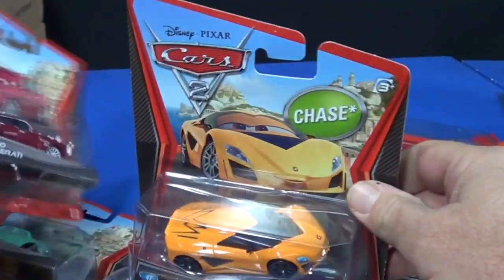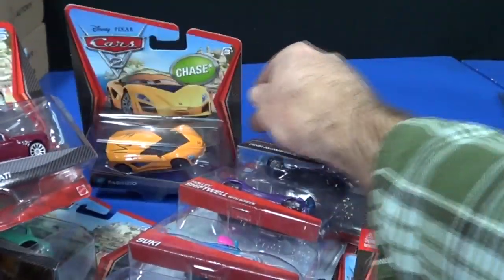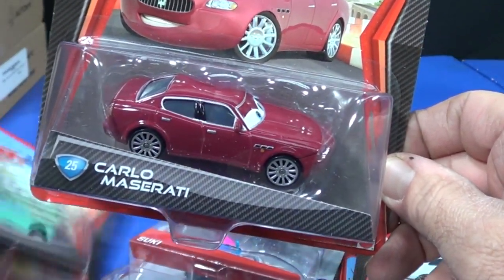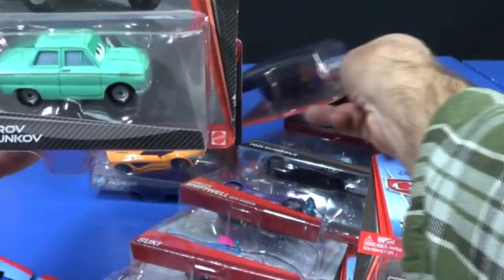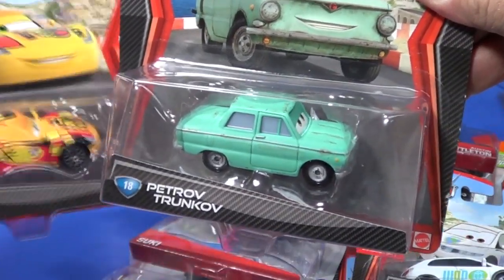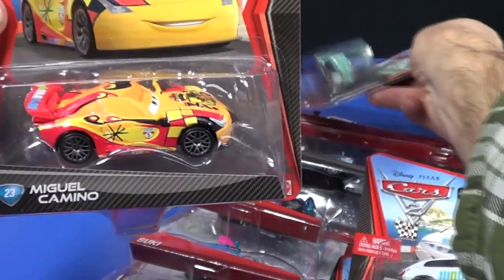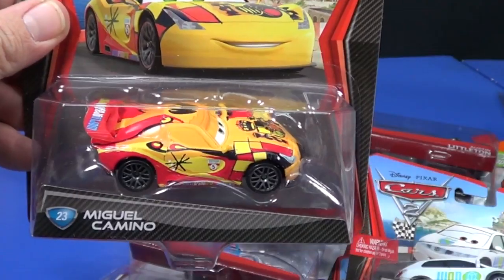I got this one at Target because it's priced at $1.99 — that helps me remember where I found it. That day at Target I also picked up Carlo Maserati and another Peter Trunco. At $1.99 I don't mind getting a few extras. I was glad to find Miguel Camino as well.